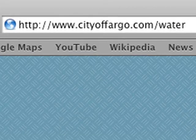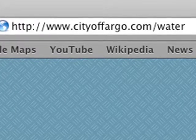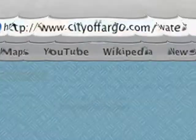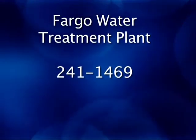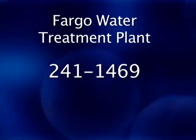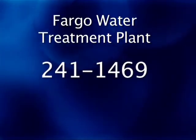To learn more about the Fargo Water Treatment Plant, including its history, visit www.cityoffargo.com/water. You can also download the latest City of Fargo Water Quality Report from this website, or request a copy by calling the water plant at 241-1469. You can also call this number if you're interested in scheduling a group tour of the plant — we'd be glad to show you around the facility in person.